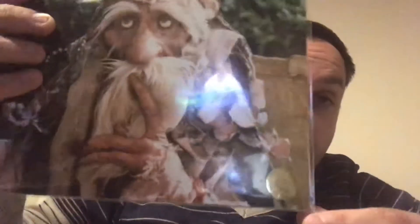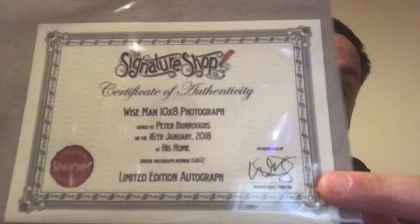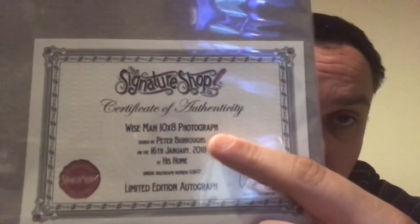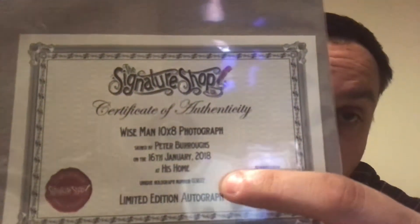It's a limited edition autograph and it also has a holographic number down there, and that number matches the certificate, so you've got the authenticity there. I don't think the signature on the certificate is printed - it could be genuine; I've not taken it out to have a look. Warwick Davis is basically authenticating the autographs off that site. It tells you the character, what size it is, who signed it, when and where - so this was signed by the actor at home on the 16th of January.